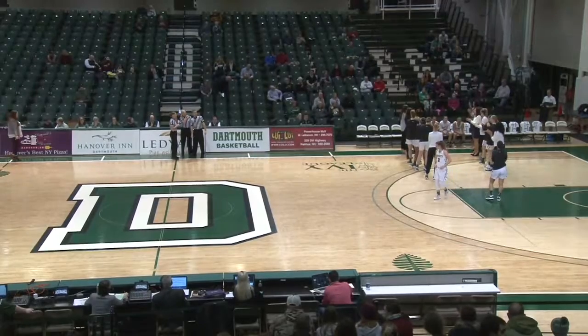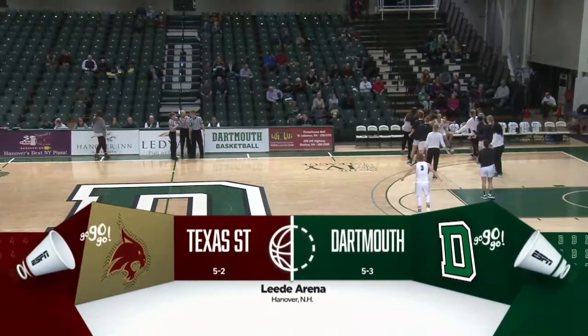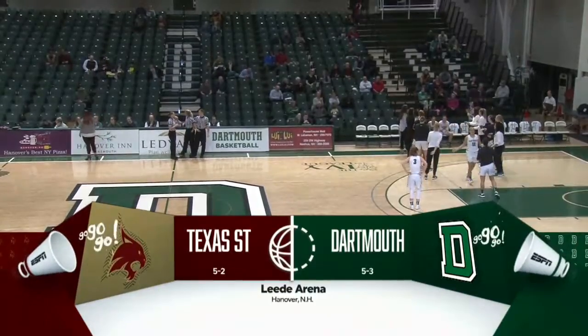From Leigh Arena in Hanover, New Hampshire, it's the Ivy League on ESPN. Today, Dartmouth and Texas State.